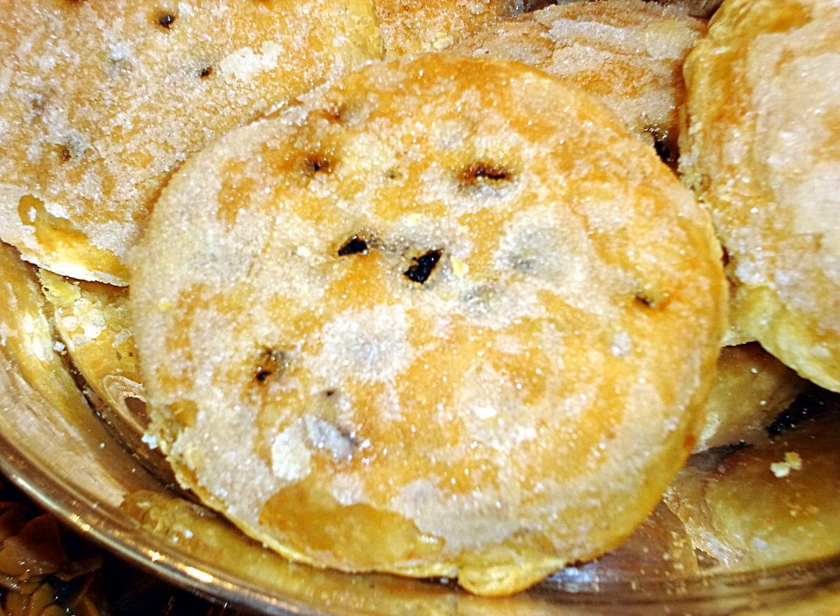British fire brigades have reported fires started by Eccles cakes overcooked in microwave ovens. The problem occurs because sugar contained in the cakes will burst into flames if it gets too hot.